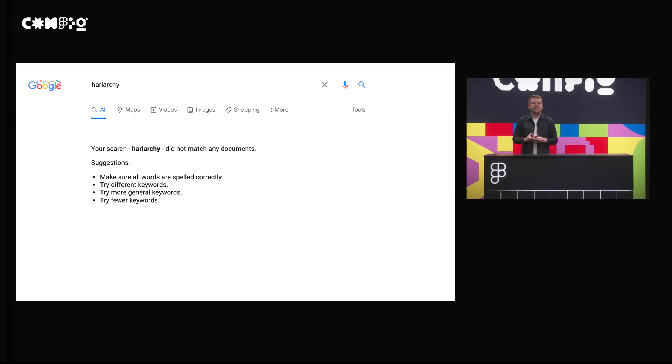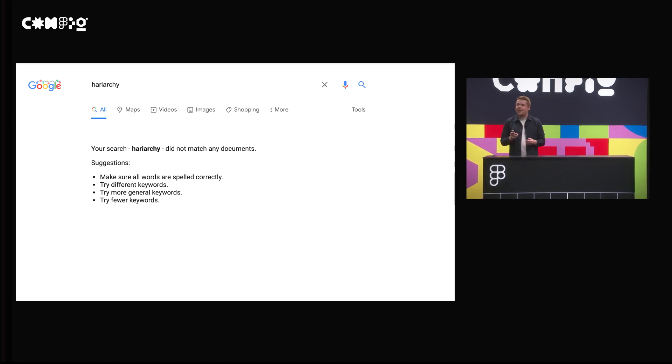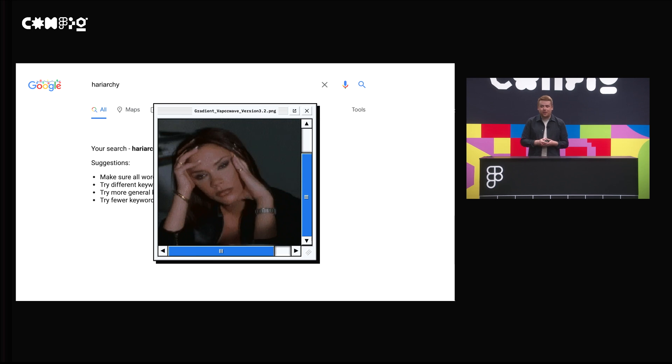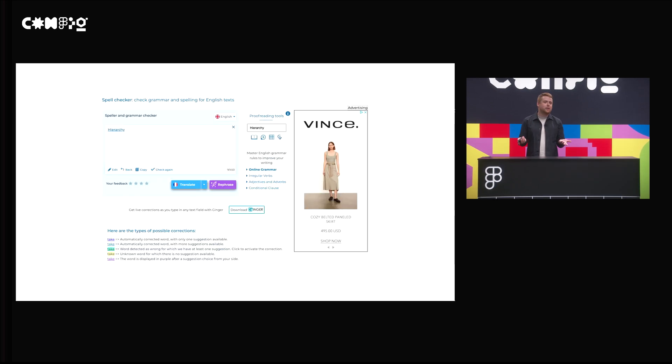One of my favorite things about this screen is the first bullet where it says, make sure all your words are spelled correctly. That usually makes me have a face like this, because I have really hit a dead end in this experience. So what I typically do next is just Google Spell Checker, click on the first result, whatever they are. Usually it looks something like a third-party website. I love all of them — honestly, they all work so well.